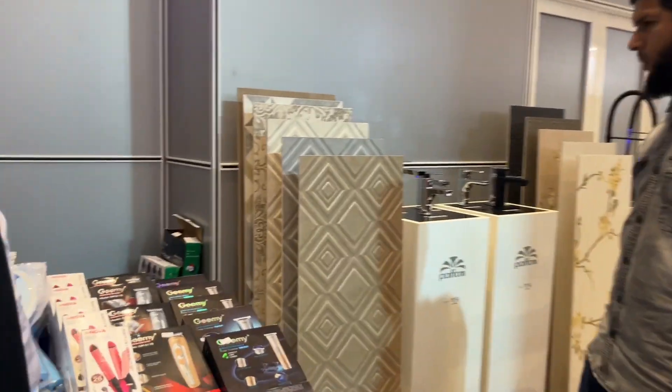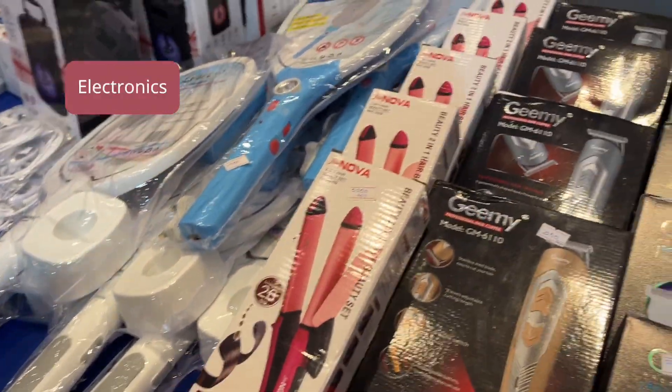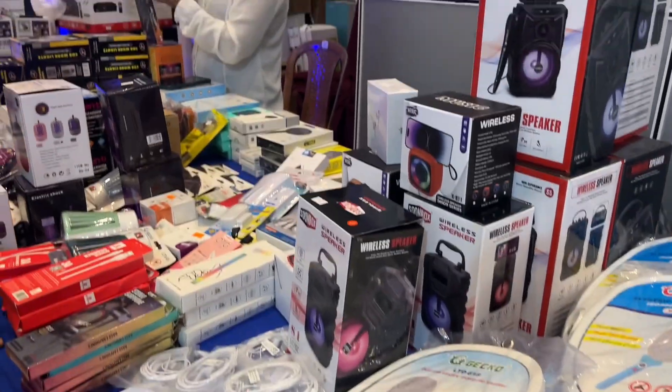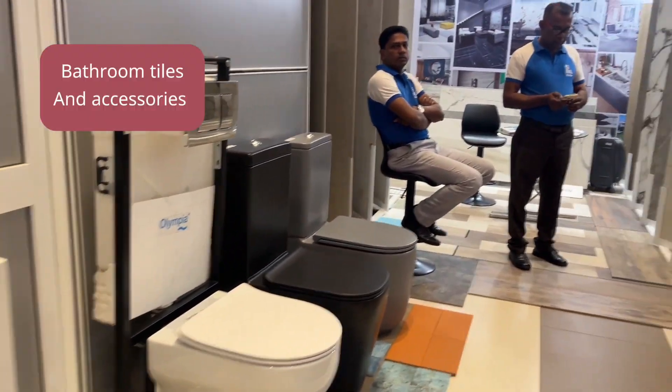Oh, some electronics are available here — iron, I think I need a new one. Electronics are here, and a toilet as well.